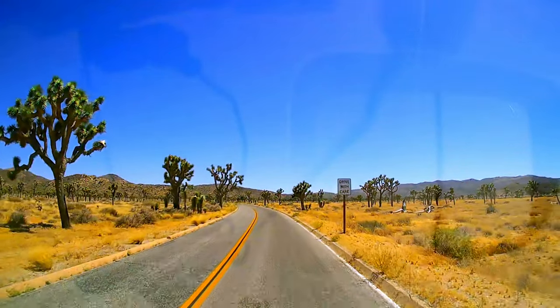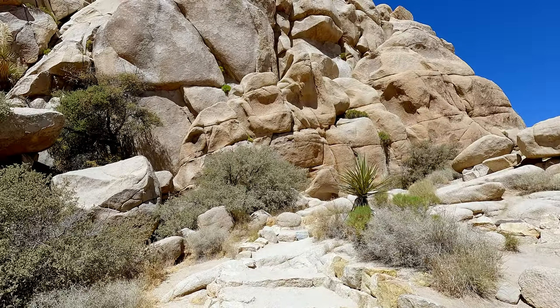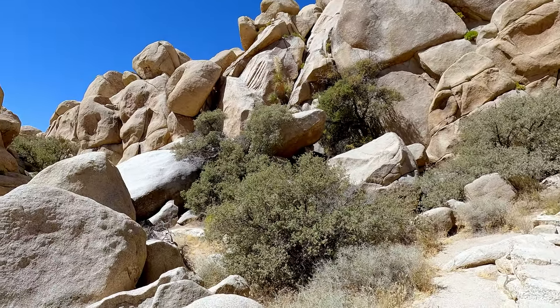Say you saw the Joshua Trees and the monzonite granite boulders. They look like monkey bread to me, if anybody knows what monkey bread is. And now we're all just hungry because we've been staring at them all weekend.